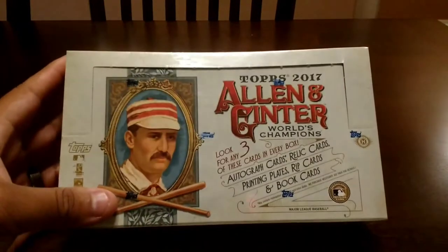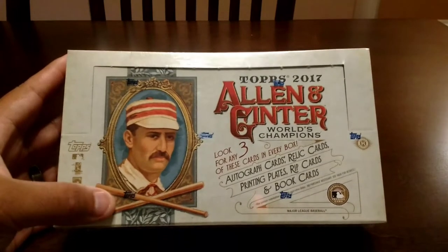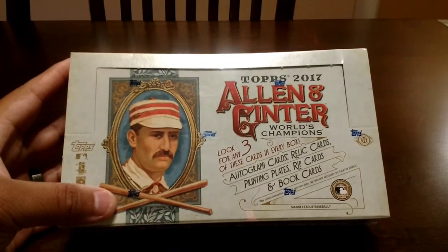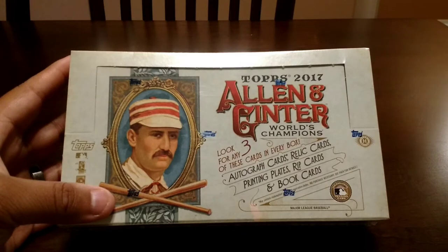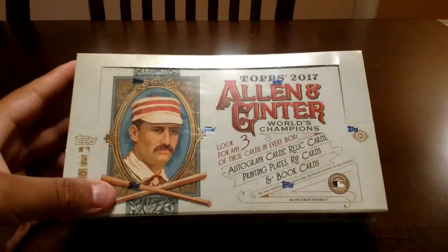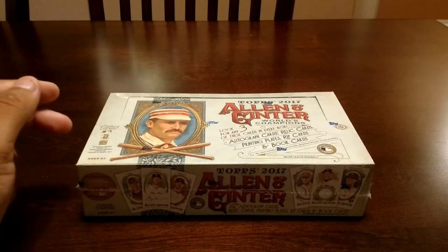It says here you can get any of these three: autograph cards, relic cards, printing plates, rip cards, and book cards. I've been watching a lot of videos and a lot of people end up getting like three relics, or an autograph if you're lucky. So we'll see what I get. I'm not expecting a whole lot — this product is a real hit and miss.